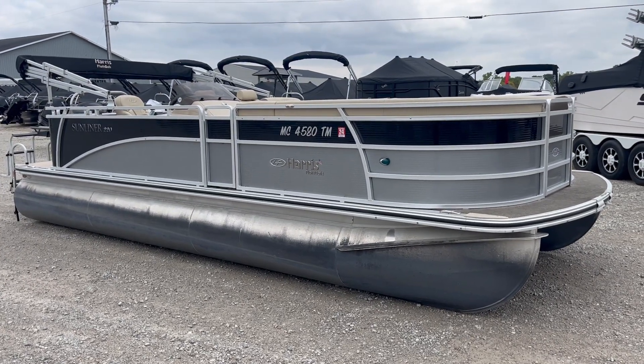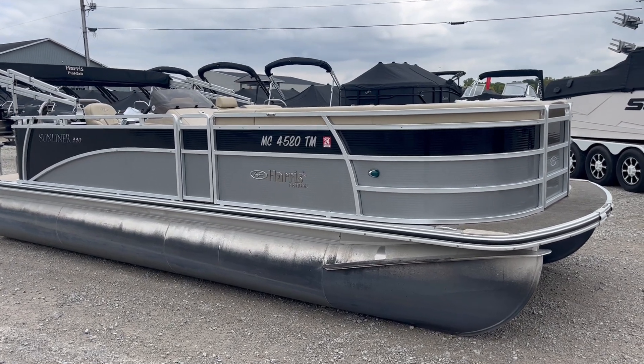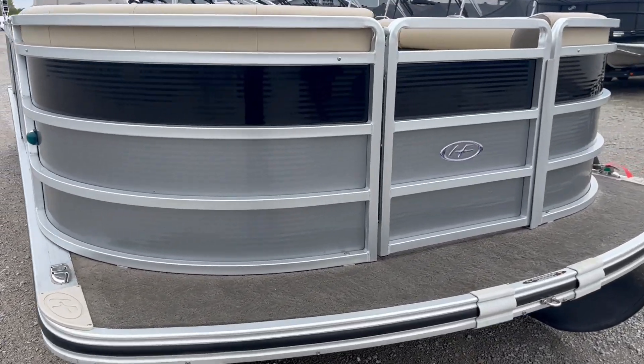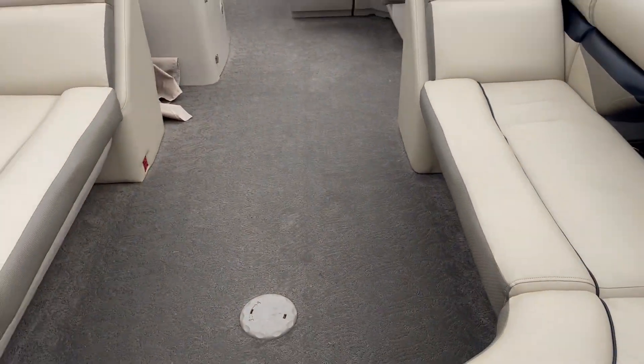Hey, Chris with Dry Dock here, checking out a 2012 Harris Sunliner 220. 22 feet, in excellent condition, black and silver with a tan interior.